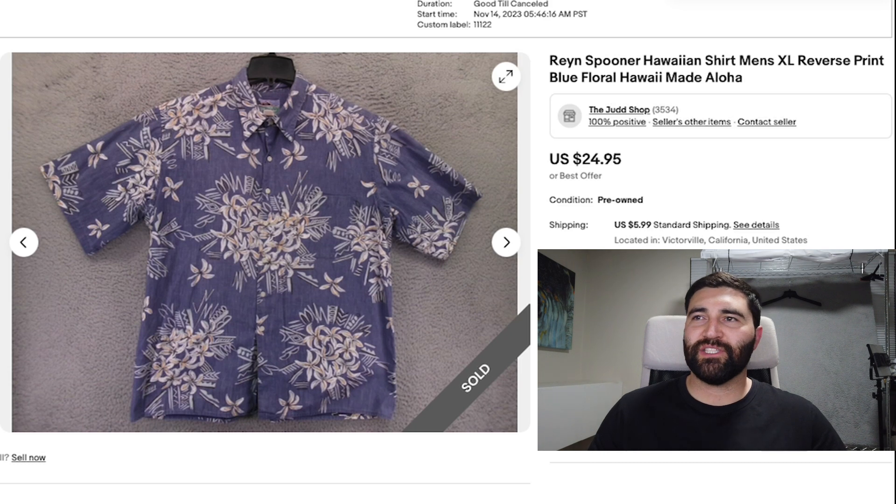Number 18 was this Rain Spooner Hawaiian shirt in a men's XL. It sold in 24 days for full price, $25 plus shipping. I'm not exactly sure what this print is — I didn't have any good keywords for it — and I was still able to get $25 for it. It might be a more rare and sought-after print. The fact that it sold in under a month in the middle of winter for full price has me thinking this could be a more rare print.